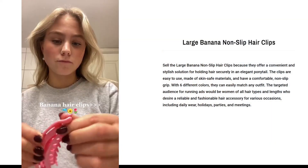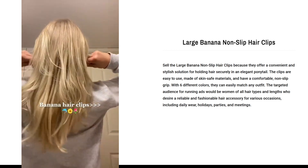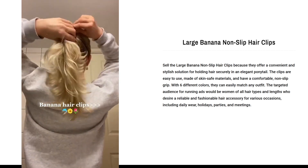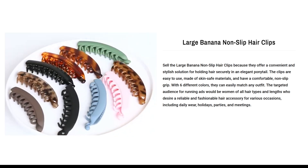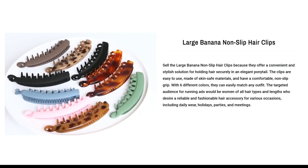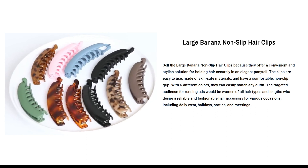Our next product is the Large Banana Non-Slip Hair Clips. Sell the Large Banana Non-Slip Hair Clips because they offer a convenient and stylish solution for holding hair securely in an elegant ponytail. The clips are easy to use, made of skin-safe materials, and have a comfortable non-slip grip. With six different colors, they can easily match any outfit. The targeted audience for running ads would be women of all hair types and lengths who desire a reliable and fashionable hair accessory for various occasions, including daily wear, holidays, parties, and meetings.